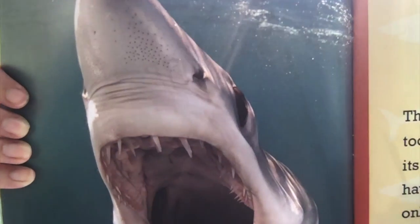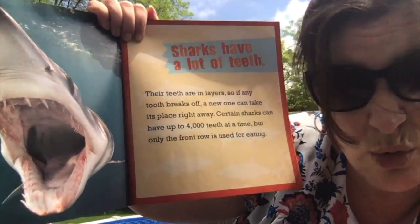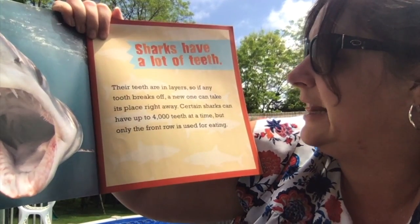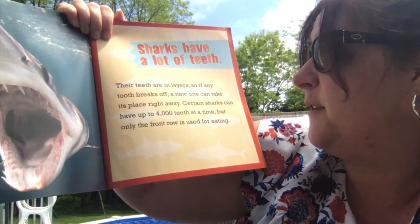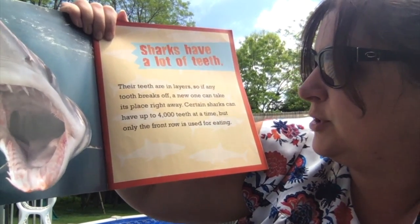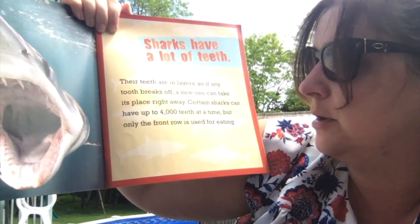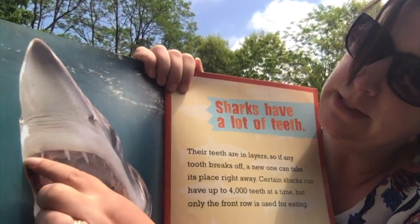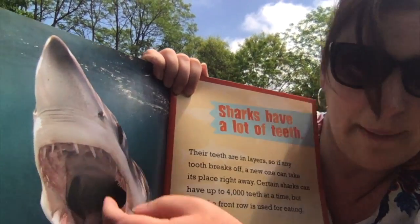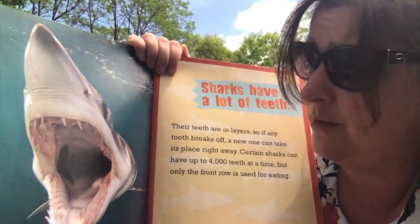Look at that close-up. Look at all those teeth — my goodness, they're so sharp. Sharks have a lot of teeth and their teeth are in layers. So if any tooth breaks off, a new one can take its place right away. Certain sharks can have up to 4,000 teeth at a time, but only the front row is used for eating. If one of those falls out, there are other teeth in the back that can take its place. It's a lot of teeth, isn't it?